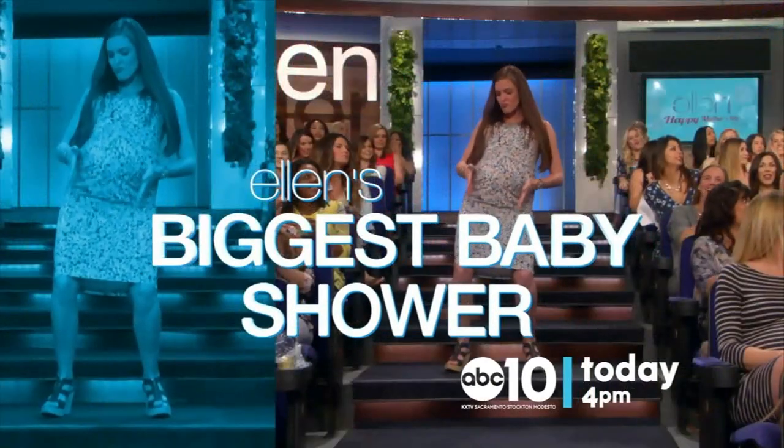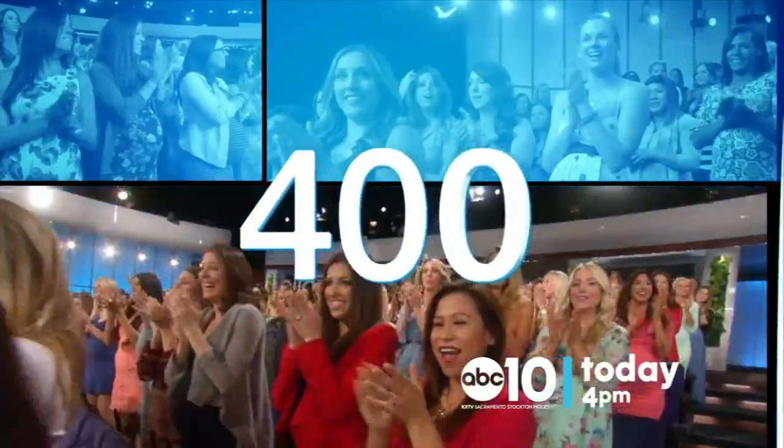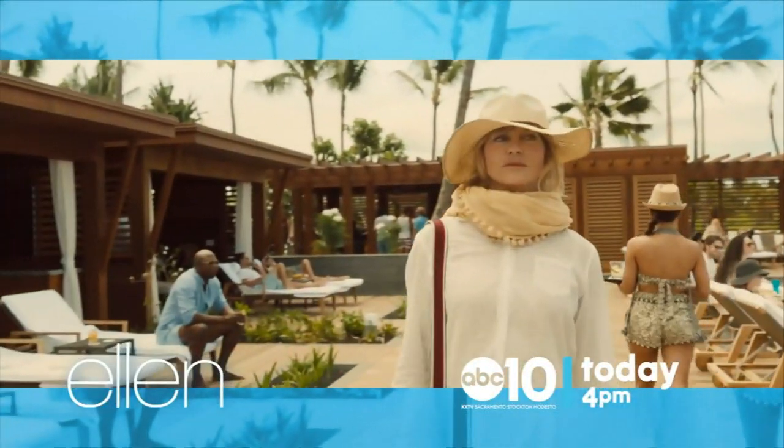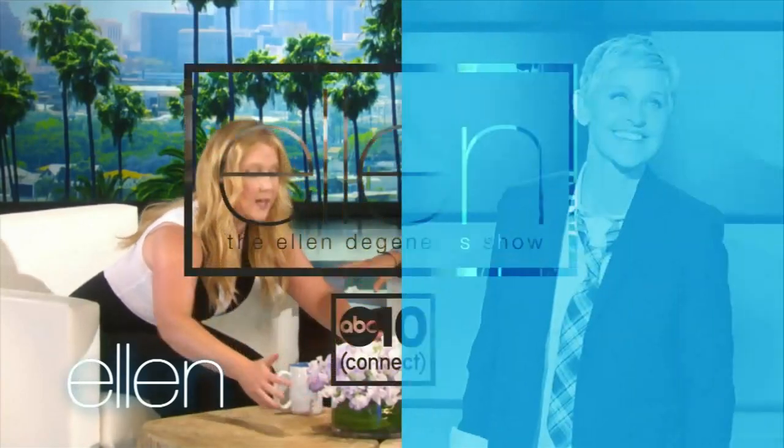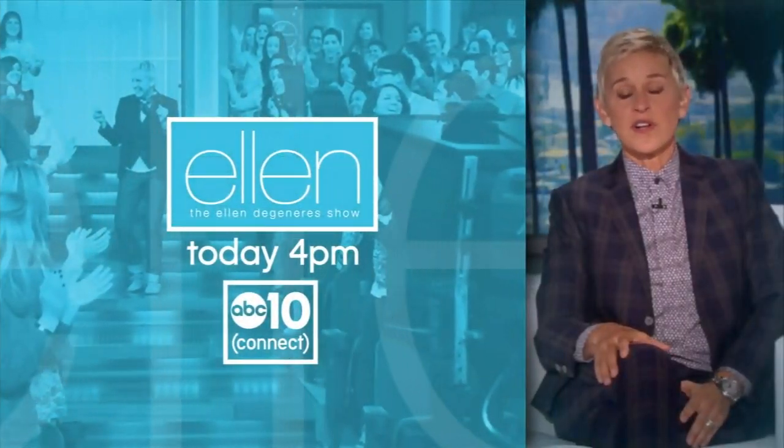It's Ellen's biggest baby shower. I'm going to be doing my interviews in stirrups. With 400 expectant moms, Goldie Hawn, Amy Schumer, plus big giveaways. No, no, no — that's mine! Today at 4 on ABC 10.